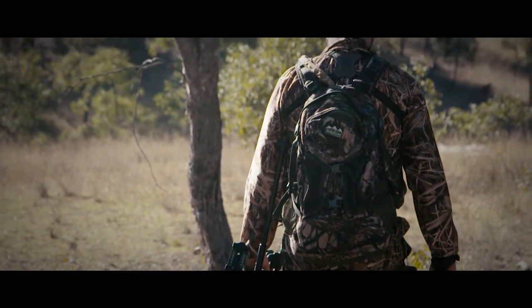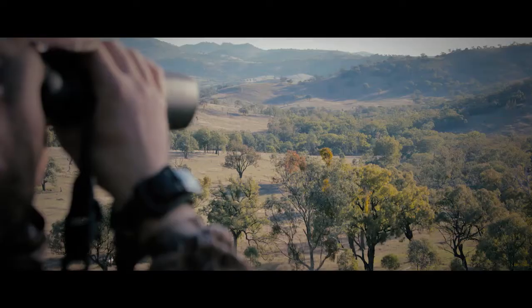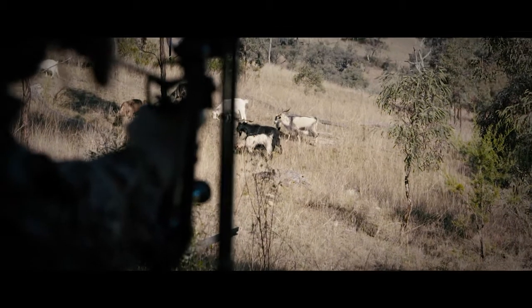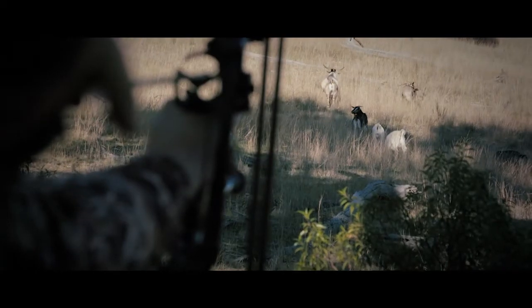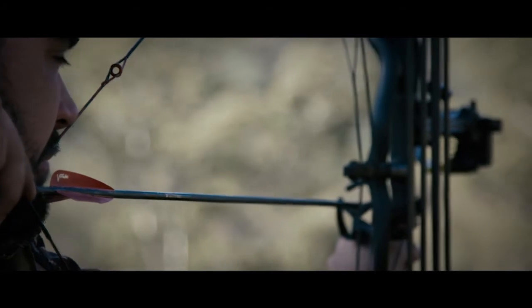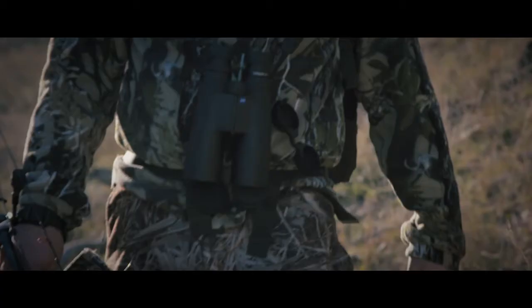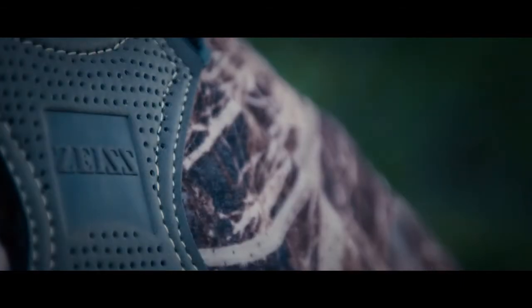Glassing at dusk and dawn often becomes a critical factor in the success of a hunt, and with the Conquest HD's low-light ability, you'll be setting yourself up for the best possible outcome. The ultimate in value, reliability and twilight performance, the Conquest HD range from Zeiss offers the serious hunter the perfect optical partner. Learn more about the Zeiss Conquest HD range of binoculars and find your local dealer at osaustralia.com.au.